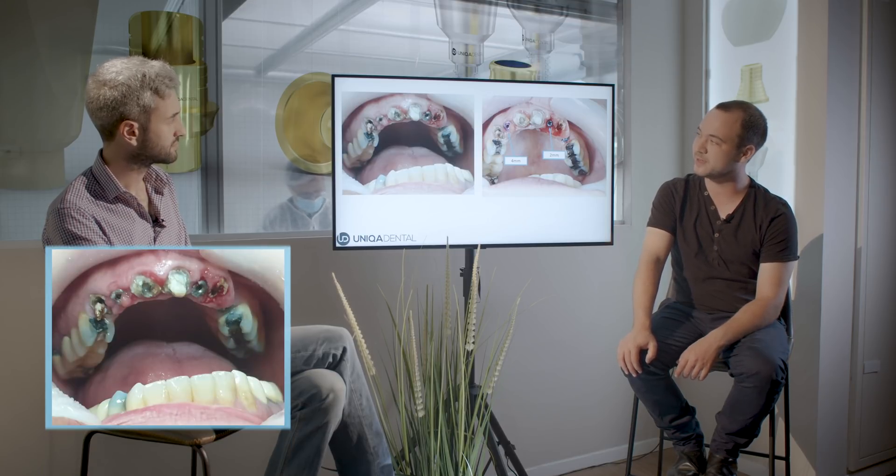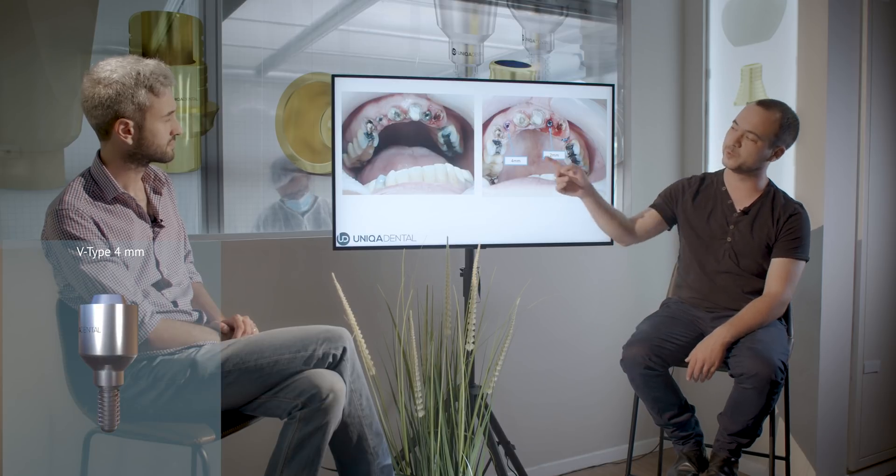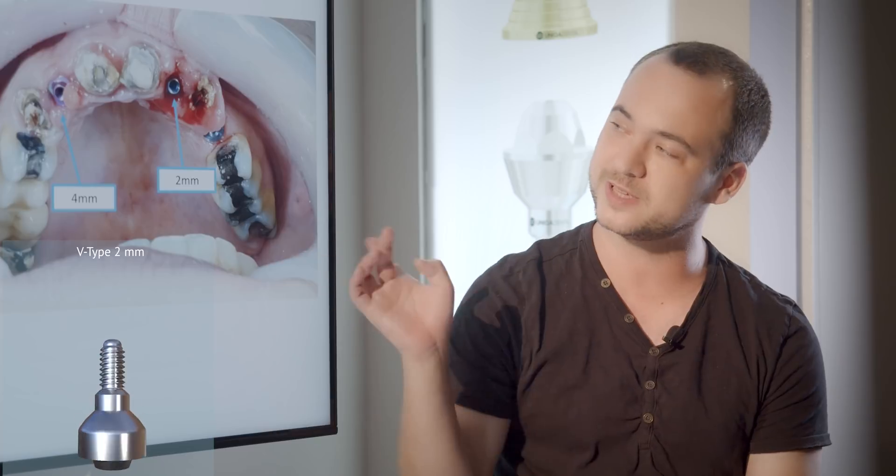About four or five months after the first bridge, the gingiva had healed. She came back and we took off the bridge to see the implants — you can see the healing caps and the implants themselves. We took out the healing caps and placed multi-units: one 4mm multi-unit and two 2mm multi-units. We changed the multi-units because the gingiva had changed after extraction and healing. Throughout this entire process, she still had her original temporary bridge, so she always had teeth.